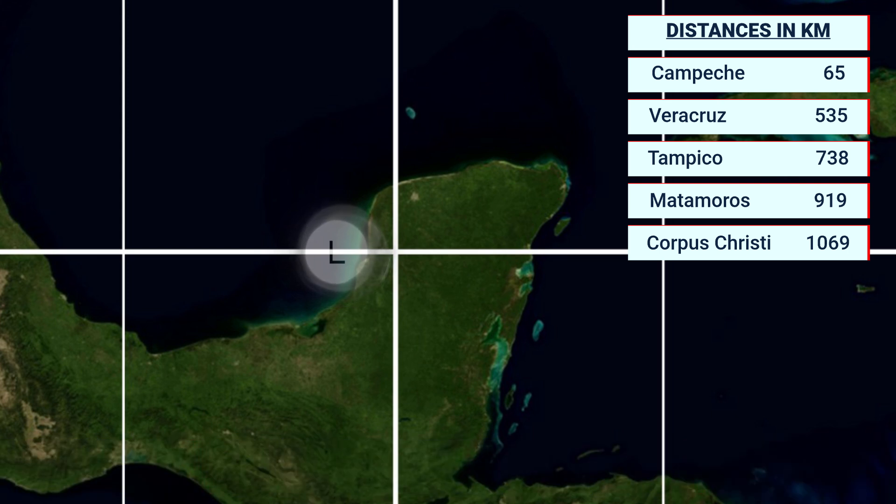That watch could extend further south later on as the forecast track may take it further south. The system is 65 km northwest of Campeche, 535 km east of Veracruz, 738 km from Tampico, 919 km from Matamoros, and 1,069 km from Corpus Christi. This system could become a significant tropical storm, although it is not expected to become very strong.